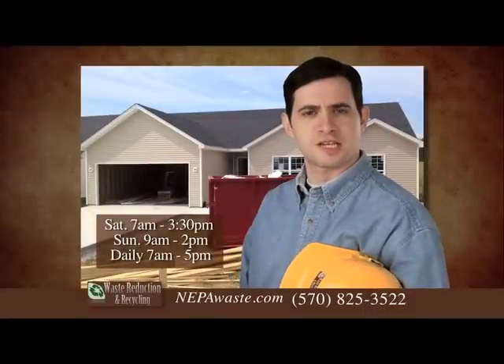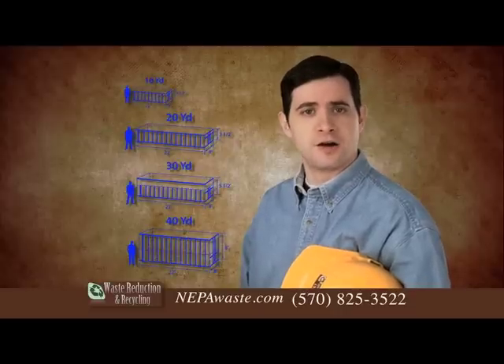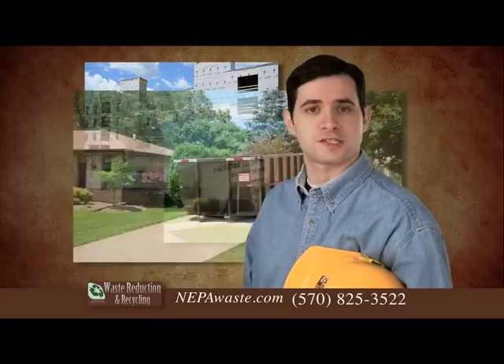Construction sites can become unsightly with debris real quick. Our commercial and industrial waste disposal service can provide 10-yard to 40-yard dumpsters for small or large construction jobs, commercial or retail sites, or for residential cleanup.